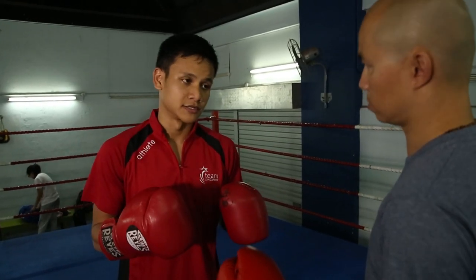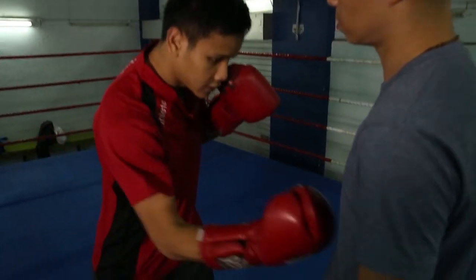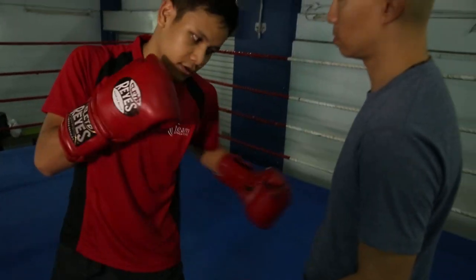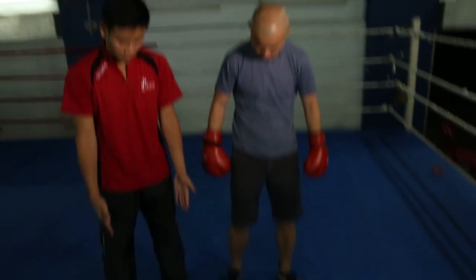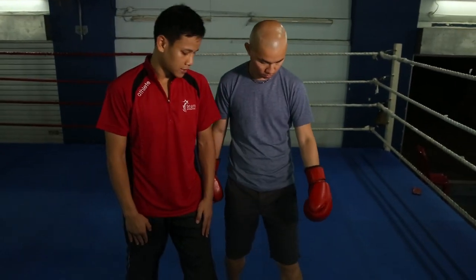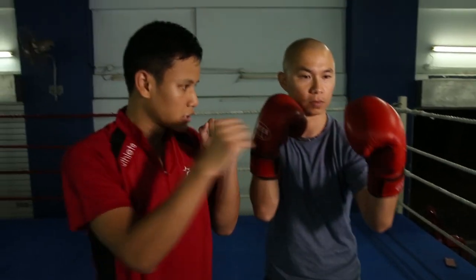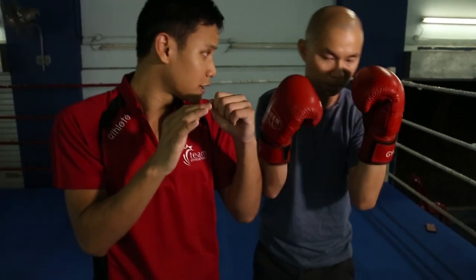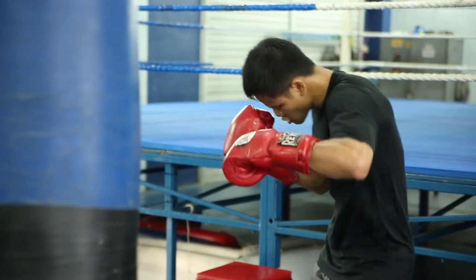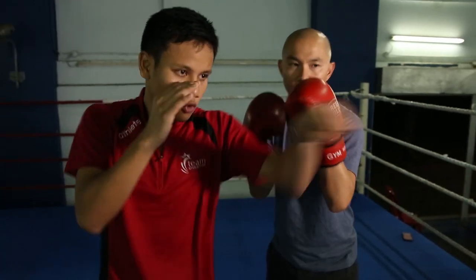In boxing we have a few basic punches: the jab, a straight right hand, left hook, right uppercut, and left uppercut — each thrown to the body or to the head. For right-handers, you square up, bring your left leg forward, right hand on the side of your chin, left hand slightly forward. Close your face, keep elbows close, bend your knees, stay on the ball of your feet, and bounce slightly. When you throw the jab, twist your fist in a straight line to the target and bring it back to your face.